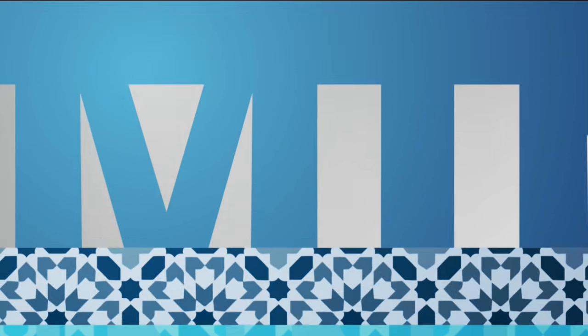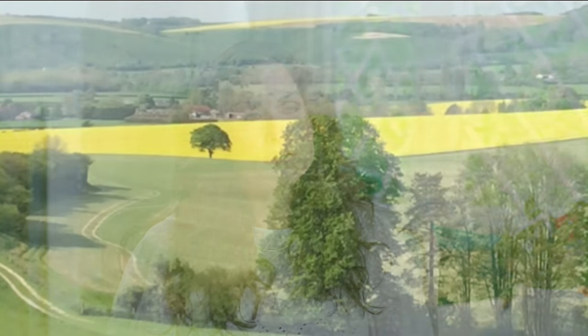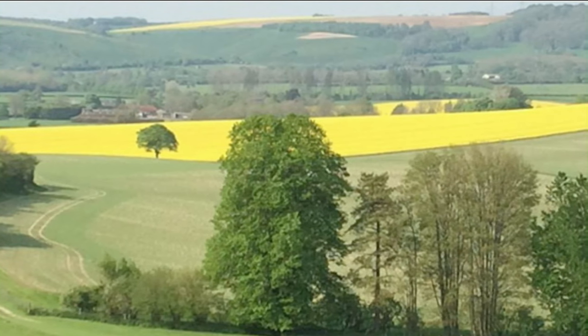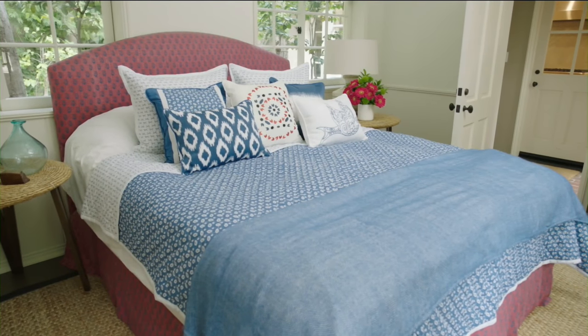The boarding school that I went to was in Hampshire, in England. It's an incredibly beautiful, rich, green county. I wanted Hampshire to be this idea of all the flowers that would grow in our garden that I grew up around, deep in the countryside, walking through the fields around my school. That was really what the inspiration for Hampshire was.